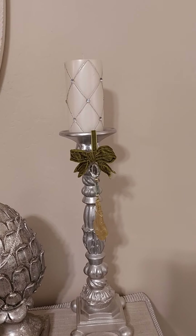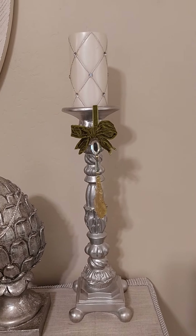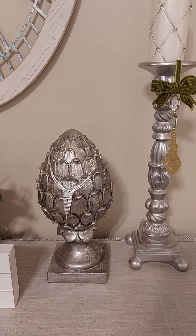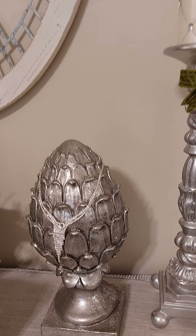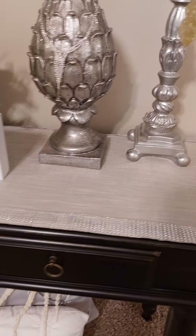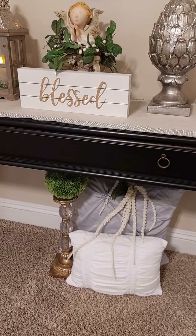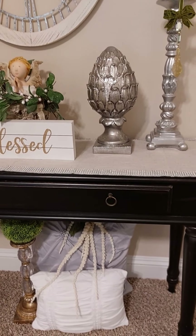I made this little vignette here. I painted the candlesticks silver — they were gold — and hung this little tassel thing on it, and this little garden thing. I brought it in from outside; it was green, I painted it silver and put some little glitter on it, and I hung my little necklace on it. I bought this table at World Market years ago. Down at the bottom I put a little garden ball on a candlestick and put some pillows down there.